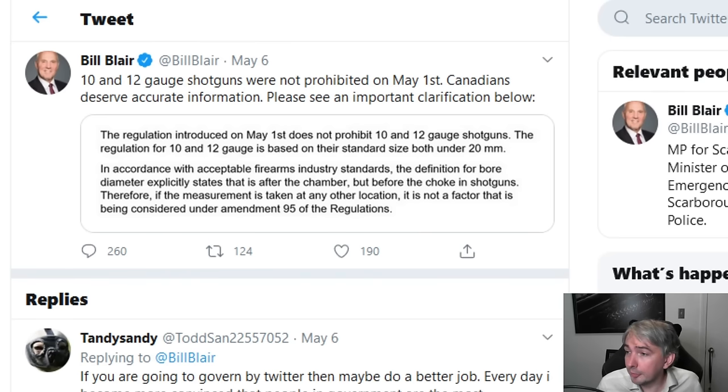He further states: 'In accordance with acceptable firearm industry standards, the definition for bore diameter explicitly states that it is after the chamber but before the choke in shotguns. Therefore if the measurement is taken at any other location, it is not a factor being considered under amendment 95 of the regulations.' Here's the problem — when he says the definition for bore diameter 'explicitly states' it, that's not written into the law. Unless it's written into the law, we don't have a definition. The definition is ultimately going to be whatever a court decides it is.